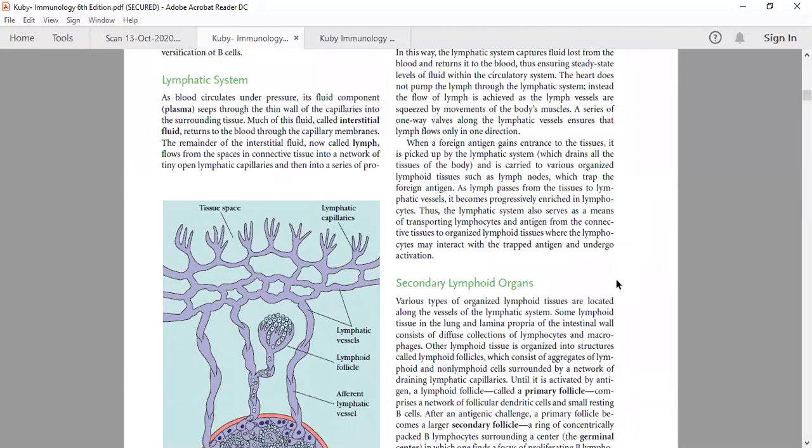Today we will start with the lymphatic system. In previous classes we discussed that in our body there are two circulatory systems: one is blood and the second is lymph. In this class we are going to cover three things. First is the lymphatic system — what is lymph, how it is circulating. For blood we have a pump — the heart. But for lymph, we do not have any pump to help circulate this fluid in our body. So the question is: how is lymph circulated throughout our body?